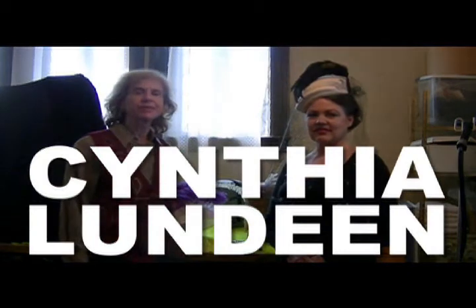Hi everybody, we're here with Cynthia of Cynthia's Centuries of Style. She's a milliner and she's going to tell us all the excitement going on in hat making. I'm Susan Shaw from Cool Cleveland — let me introduce you to Cynthia.